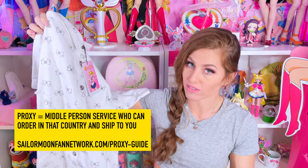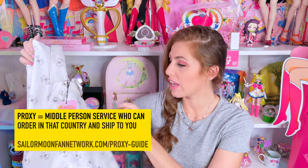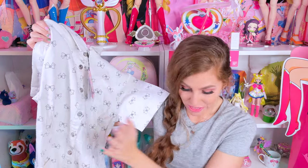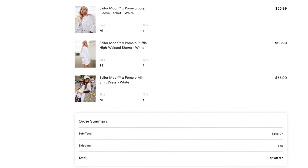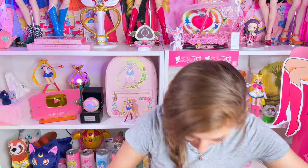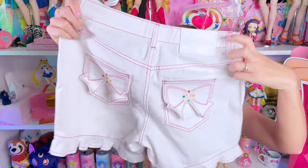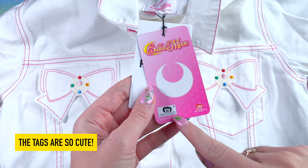I'm so glad I waited because they had the dress, the shorts, and the jacket, which I'm going to show you guys in a bit, and I got it all for retail price with free DHL shipping from Thailand. All these pieces were really affordable too — the dress was $55.99 and it's a jean jacket dress, I can't wait to see if it'll fit. And then the cutest shorts in existence — look at these, so cute — these were also $36.99 for a pair of Sailor Moon jean shorts. Like these are cheaper than Hot Topic prices. I spread the news immediately once I was aware that some of the Sailor Moon Pomelo pieces were on the USA Pomelo site.